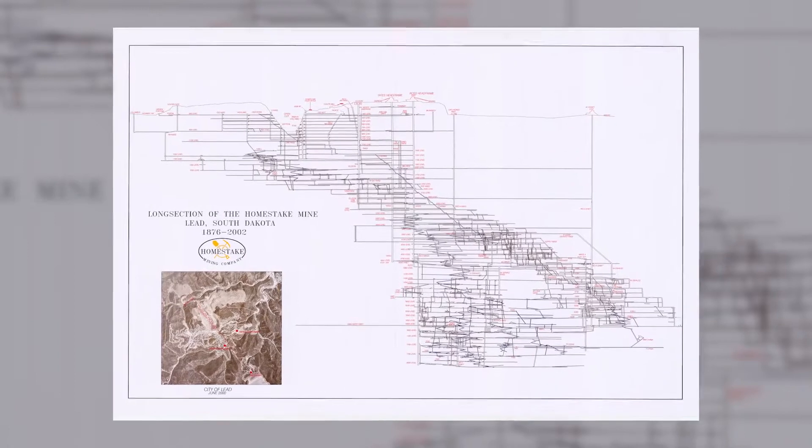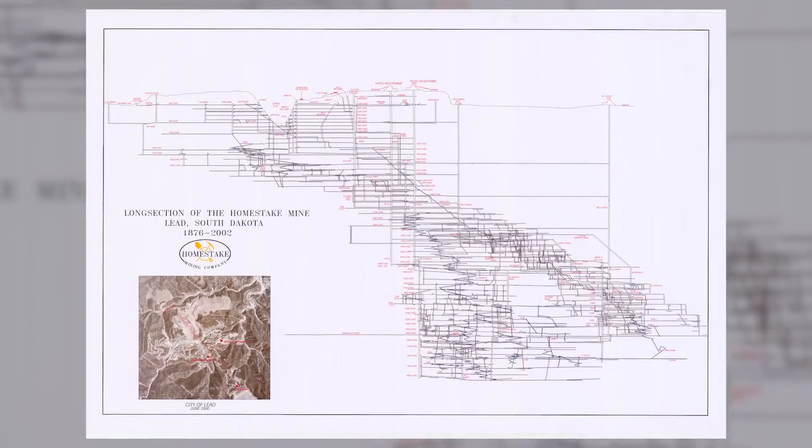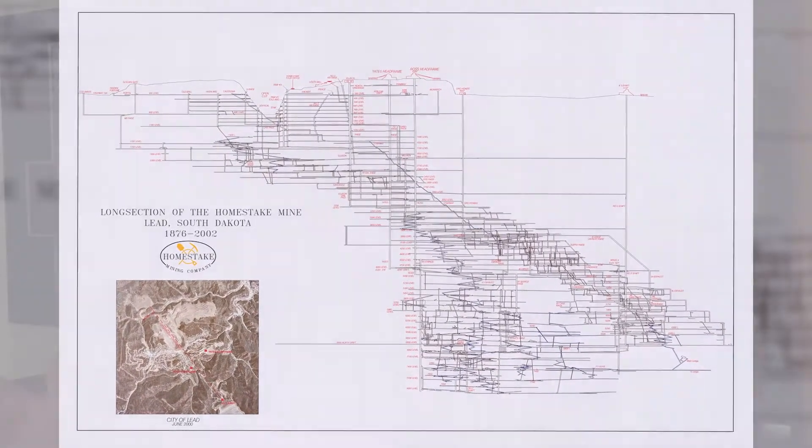Well, one way to look at this is that there are 56 individual levels from the collar all the way down to the 8,000 foot level, spaced about 150 feet apart. There are many miles of drifts on all of those levels.